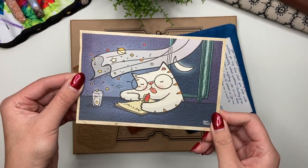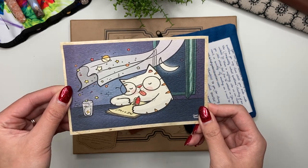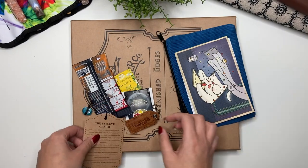They include this postcard — I love that. This should be my third postcard, though I don't know where the first one went. I have these on my wall here in my house. 'Don't sit and wait, get out there, feel life' — I love that.